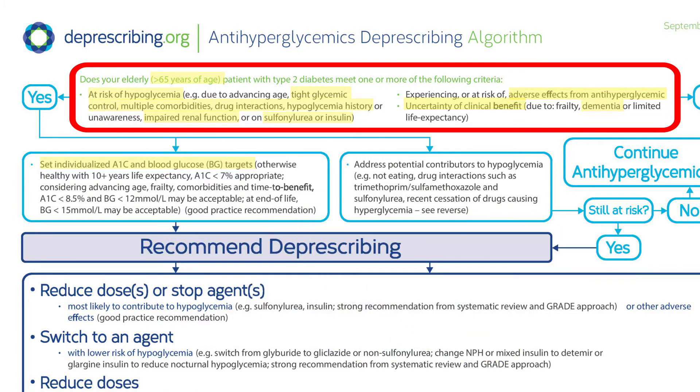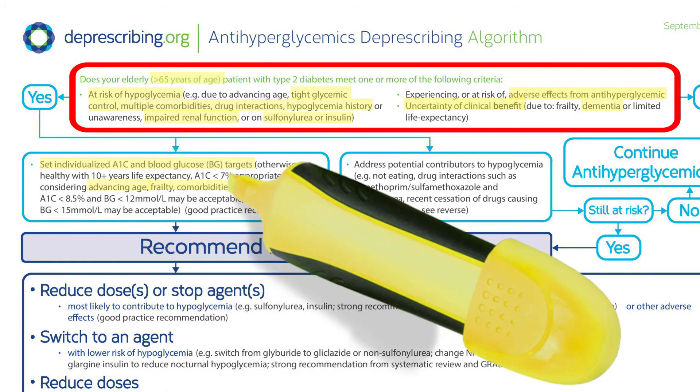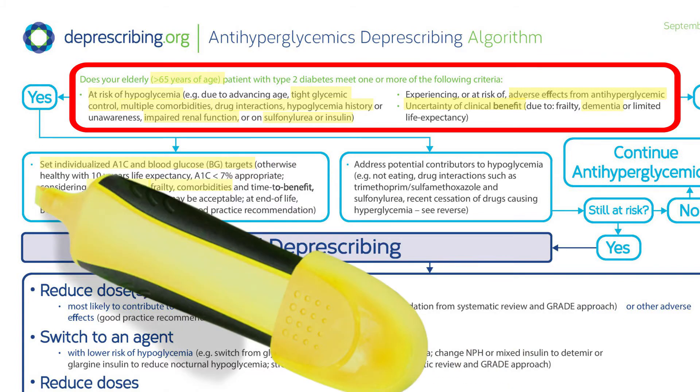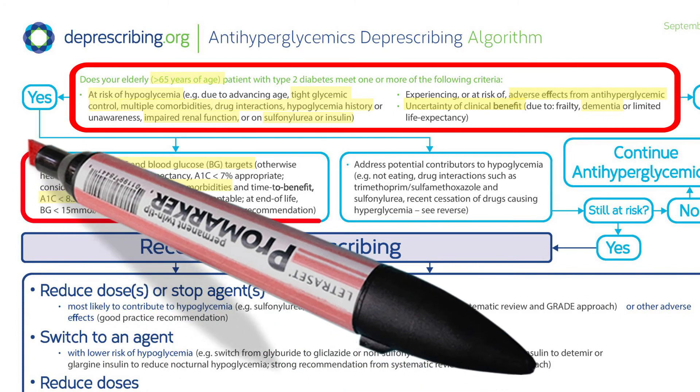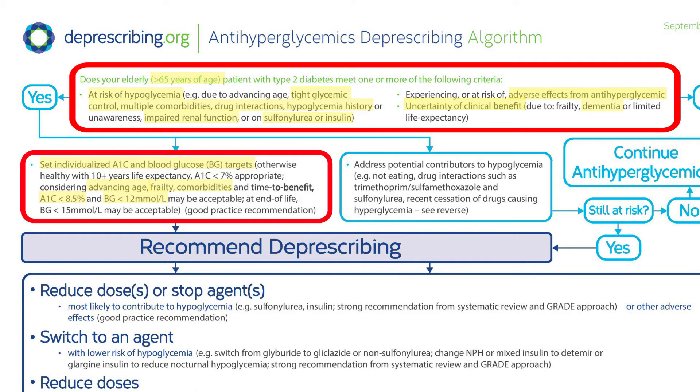The first step is to determine individualized targets for Joe. Given his advancing age, frailty, and comorbidities, an A1c target of less than 8.5% and aiming for blood glucose generally less than 12 mmol per liter is likely appropriate. This gives us some room to think about reducing some of the anti-hyperglycemic burden.